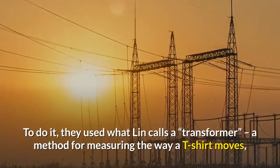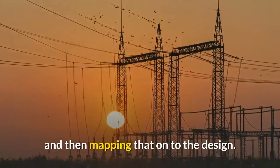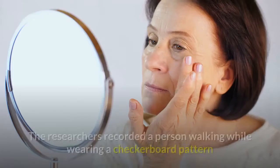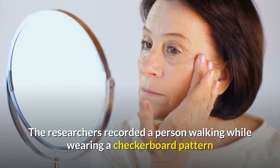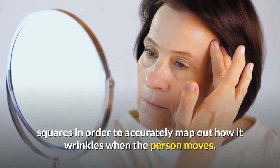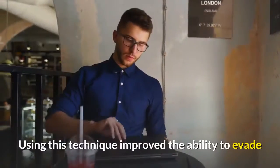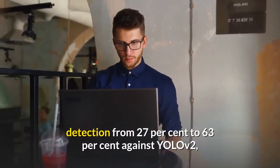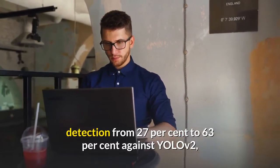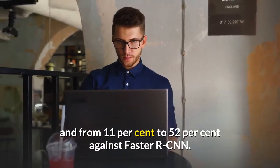To do it, they used what Lin calls a transformer — a method for measuring the way a t-shirt moves, and then mapping that onto the design. The researchers recorded a person walking while wearing a checkerboard pattern and tracked the corners of each square in order to accurately map out how it wrinkles when the person moves. Using this technique improved the ability to evade detection from 27% to 63% against YOLOv2, and from 11% to 52% against Faster RCNN.